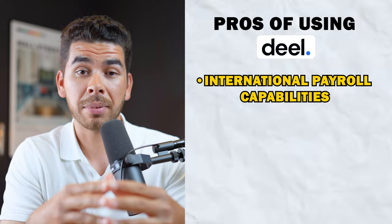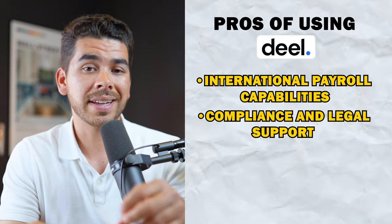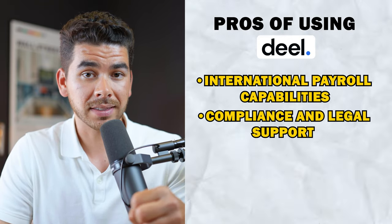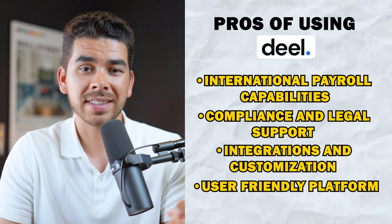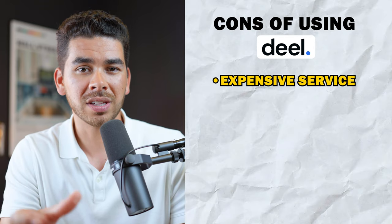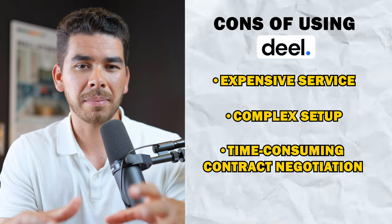Now let's talk about some pros and cons of each platform, starting with Deel. The international payroll capabilities are a great plus — Deel is one of the best at managing international payroll and supports payment in local currencies and many payment methods. Other pros include compliance and legal support with localized employment contracts and regular legal updates, over 20 integration options with popular HR and accounting software, and an extremely user-friendly, intuitive platform with real-time tracking and invoice management. On the con side, Deel can be a little expensive for smaller businesses, and the initial setup can be complex — contract negotiations on the platform can get time consuming.